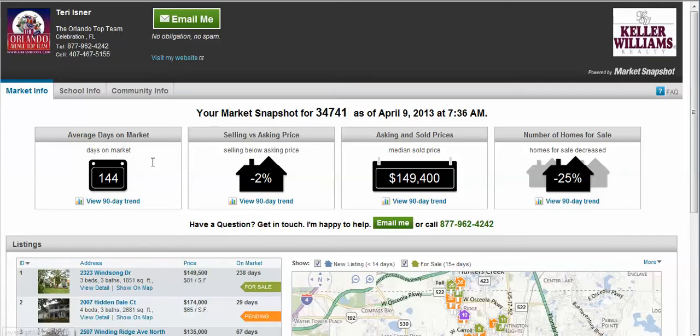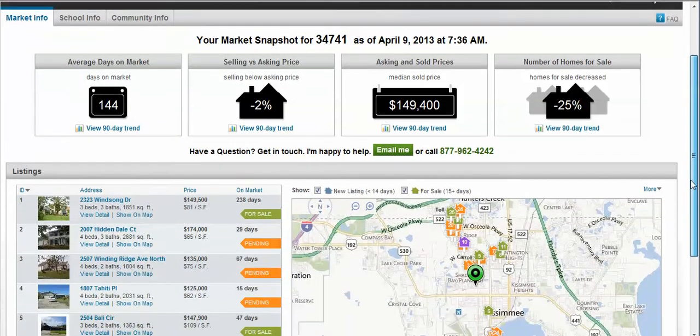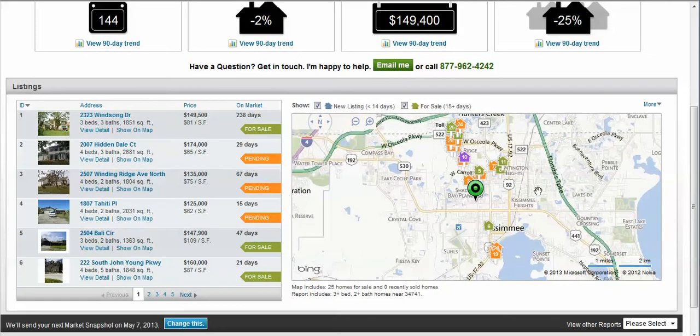You will see there is detailed information about days on the market, the average selling price, the median selling price, as well as the number of homes sold. Just open the tab for more information. You can also view these homes on a map here on the right, or click on the tabs to the left for more detailed information.